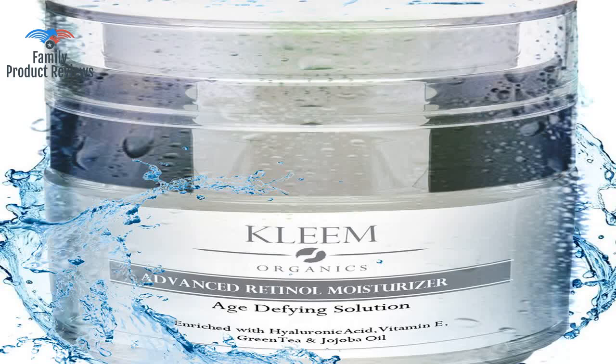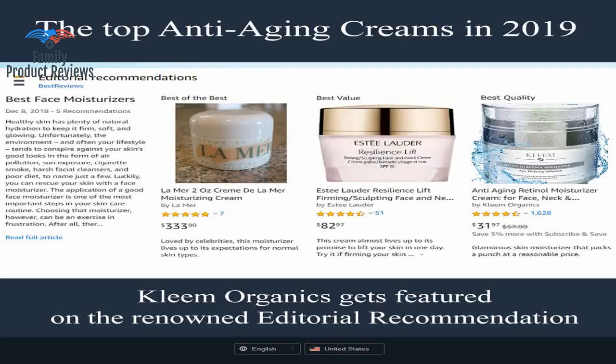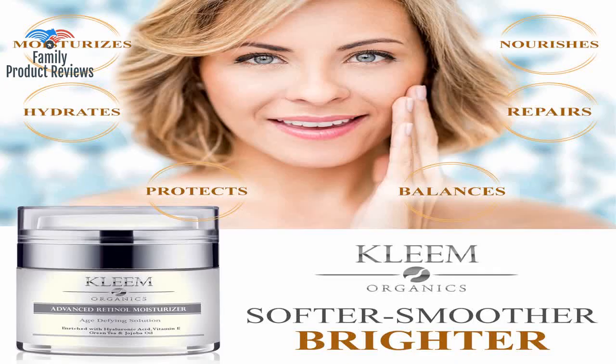Welcome to Family Product Reviews. If you are new here, support us by subscribing. Today we will be reviewing the Anti-Aging Retinol Moisturizer Cream for Face, Nectacolite, with 2.5% retinol and hyaluronic acid — the best night anti-wrinkle cream for men and women, with results in 5 weeks.